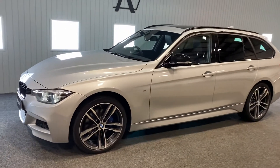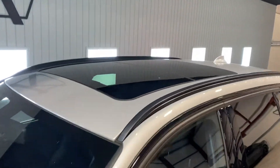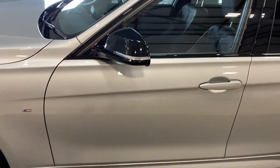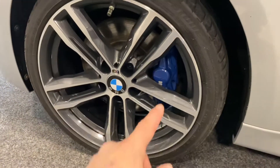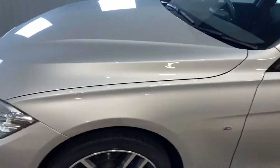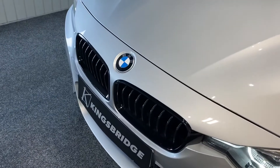With it being the Shadow Edition, you get loads of options, and this one's got some fantastic, highly desirable ones. For example, it has the opening panoramic roof, heated steering wheel, and heated seats. You've got the M Sport Plus pack, which gives you the 19-inch wheels and the M Performance brake calipers painted in blue. There are M logos on the wheel and on the wings. The Shadow Edition also gives you the factory gloss black kidney grilles and LED front headlights.